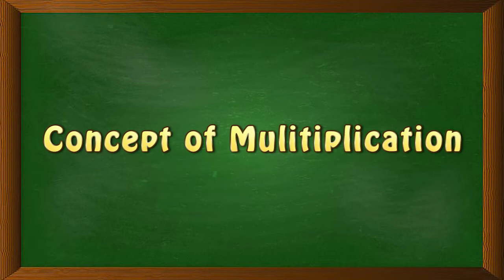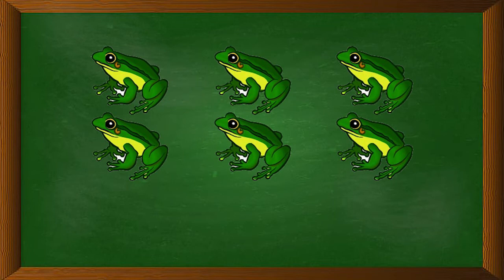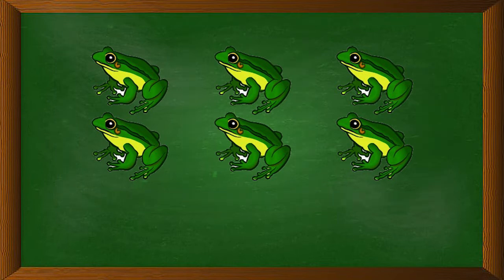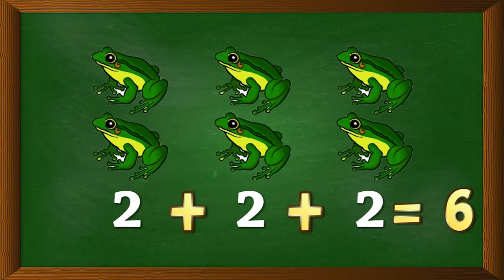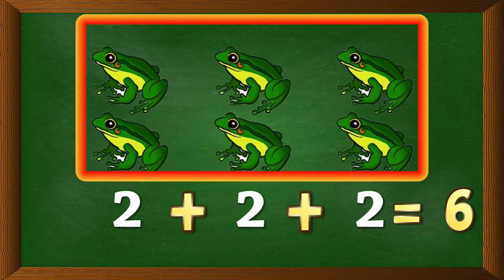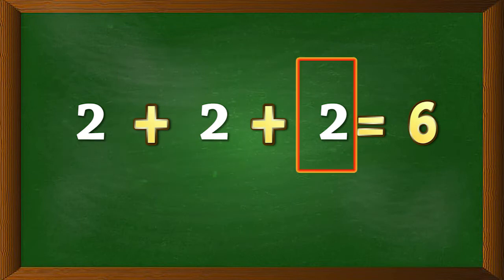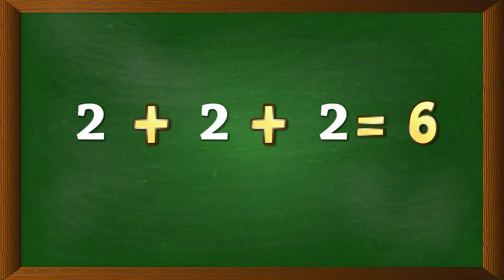Now let's understand the concept of multiplication with the help of this little frog. There are three groups of frogs. In each group, there are two frogs. To get the total number of frogs, we add the number of frogs in all three groups: 2 plus 2 plus 2 equals 6. There are six frogs in all. Here we repeatedly added two, three times — this is called the multiplication operation.